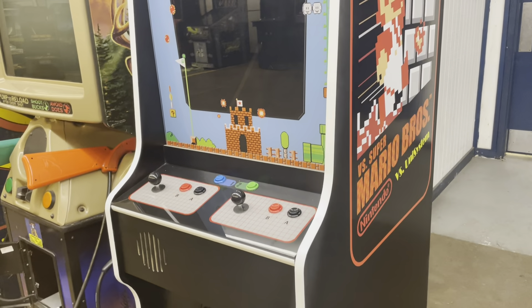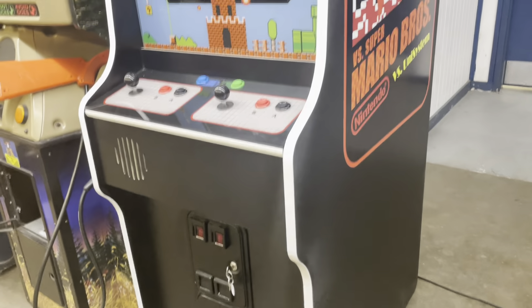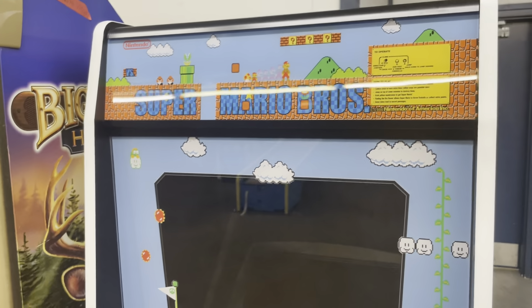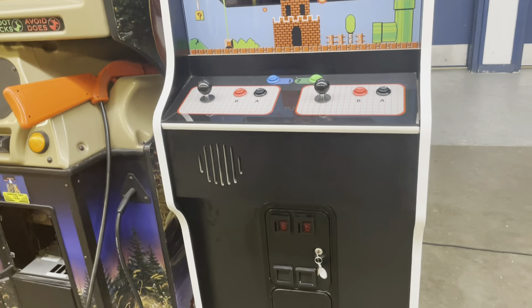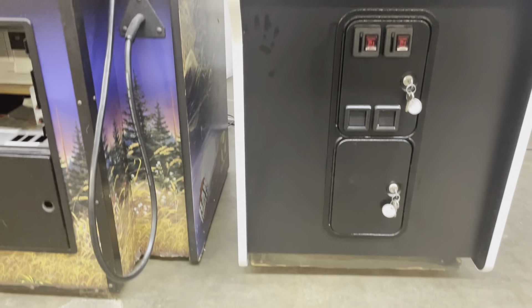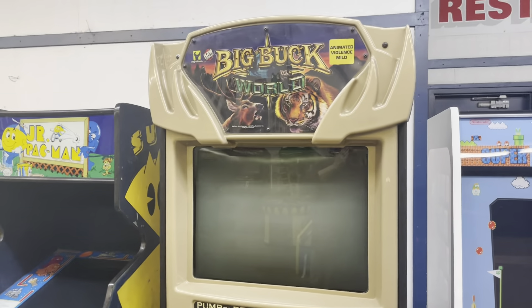This is a Mario Brothers cabinet — somebody has built a brand new cabinet for it and it's running Raspberry Pi, but it looks really, really cool. We just unwrapped it. We'll do a full inspection at 7:30, but this is just showing the order. Then we're going to go to Big Buck World.